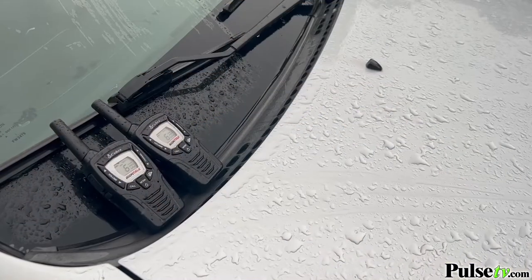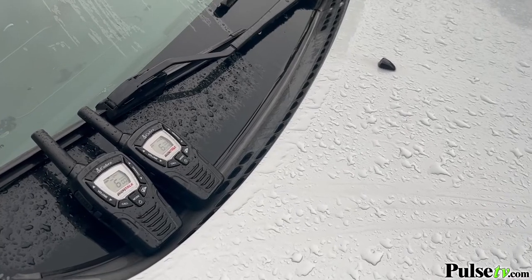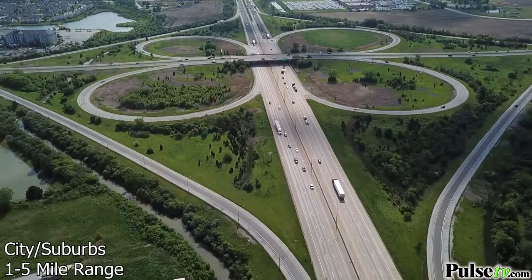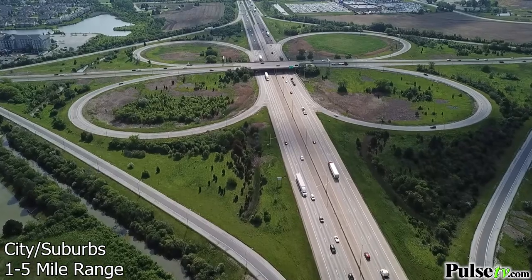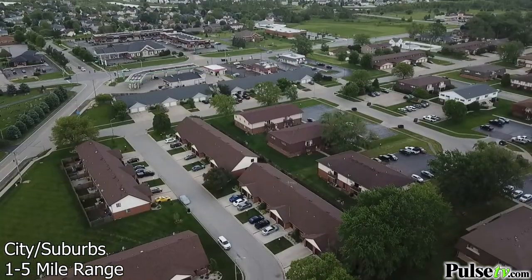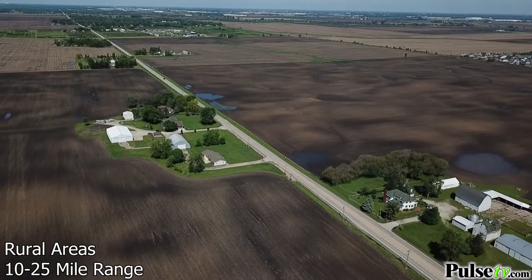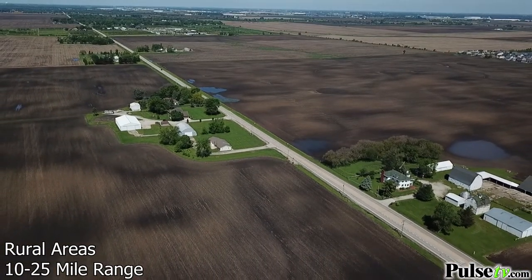Not to worry if you get caught in the rain, because these are water-resistant, making these the ultimate outdoor and hiking radios. And best of all, you don't need to pay for any service or be near a cell phone tower. As long as you're in range, you'll be able to communicate. When you're in the city, you can expect a range of 1 to 5 miles, and when you're out in the country, you can get up to 25 miles.